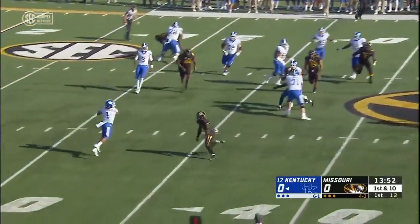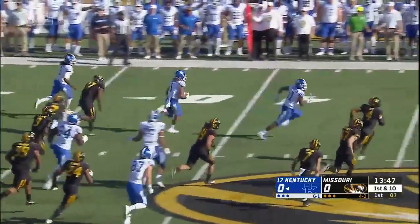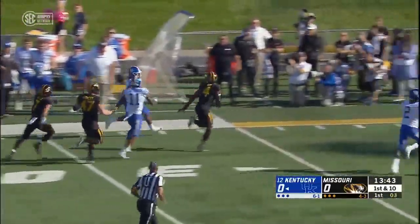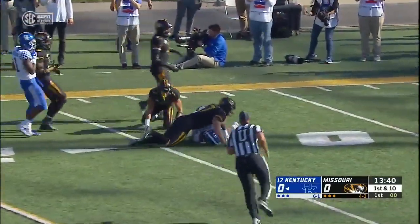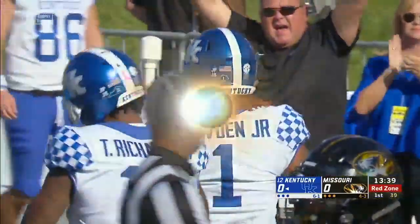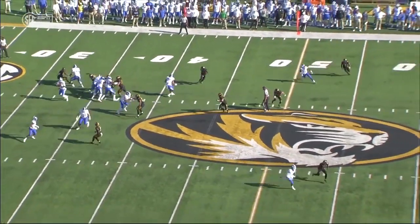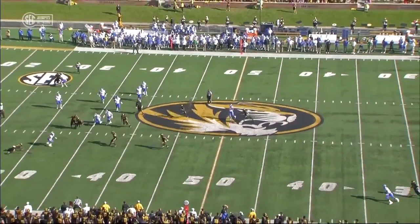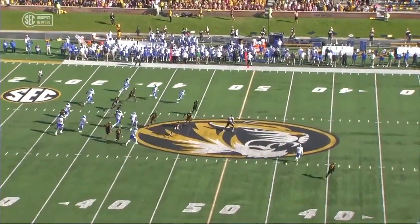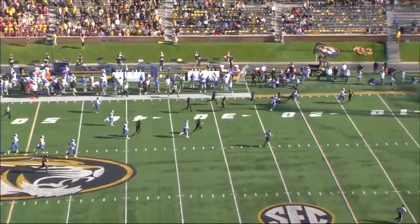Fake to Snell and throws it out as a safety valve to Bowden. Makes a man miss in trouble and completely changes direction — he's got daylight and blockers in front. Down the sideline cutting it back, he's tripped up inside the 20. A big game for the sophomore. Missouri defenders converging immediately, and Bowden showing what made him such an elusive and explosive player in high school.